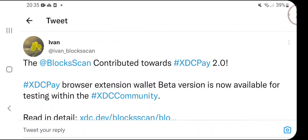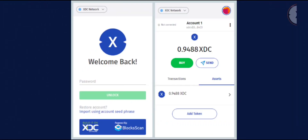Looking at a tweet from Ivan, BlockScan contributed towards XDC Pay 2.0. The XDC Pay browser extension wallet beta version is now available for testing within the XDC community. Looking at the screen grabs, it looks very similar to MetaMask, but it is nowhere near the same because MetaMask is based on Ethereum. XDC Pay will be based on XDC — focused on low fees, almost zero fees, much faster and much greener.